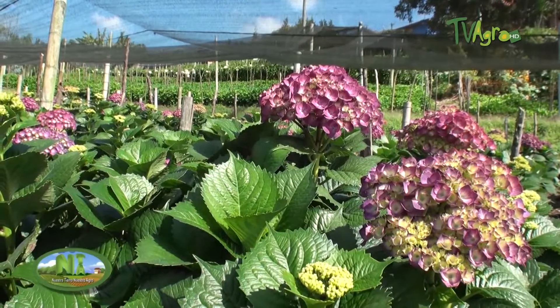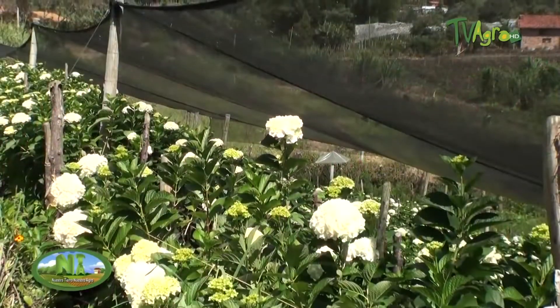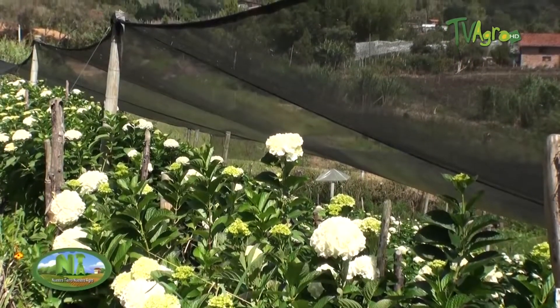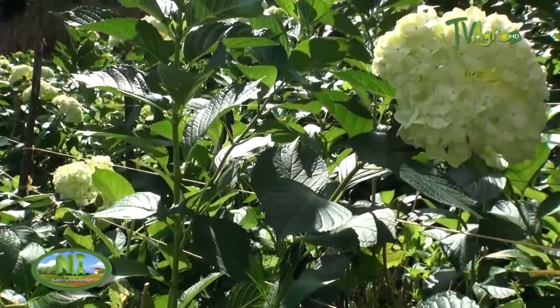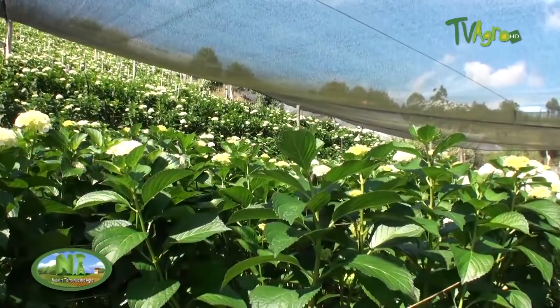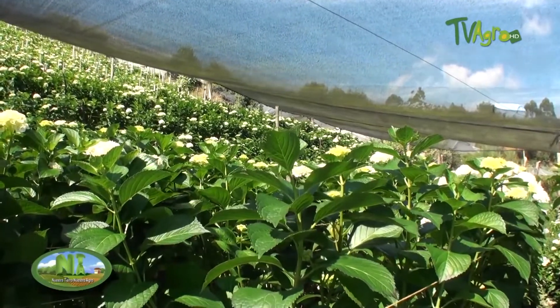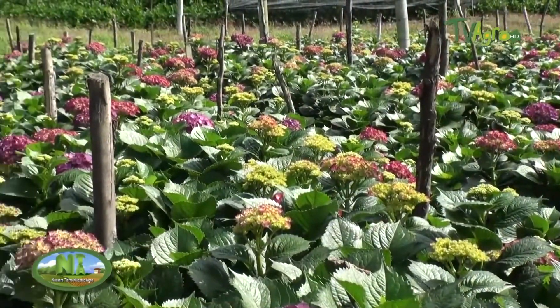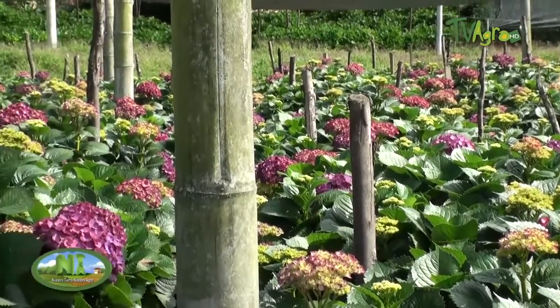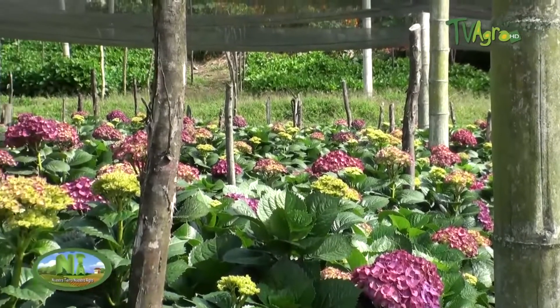Here we are in a lot where we have a purple flower. We have three varieties: purple, white and lemon — it is an export product. We have an area of approximately one and a half hectares. Here we are producing approximately 3,000 stems of Purple Elite, and in total we are shipping more or less about 8,000 stems per month.